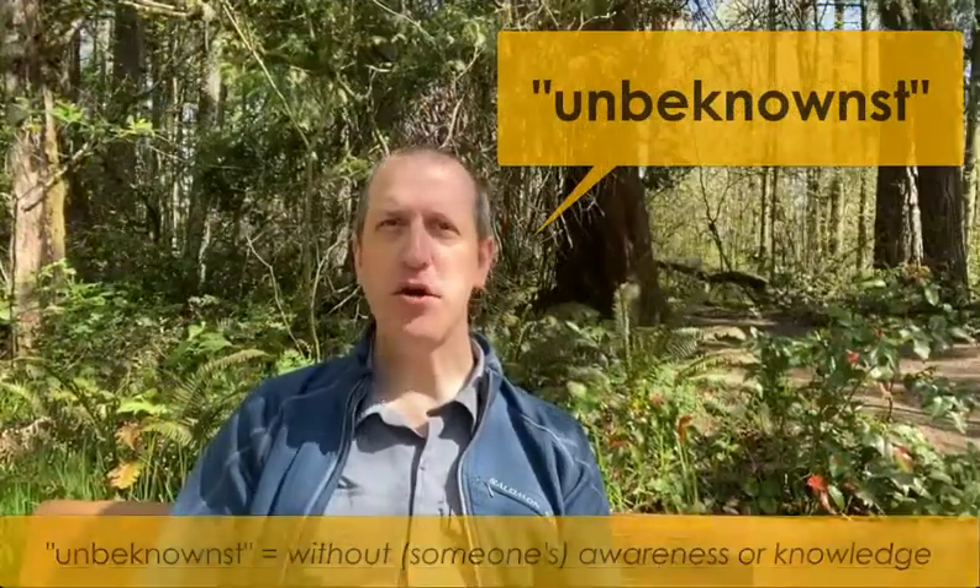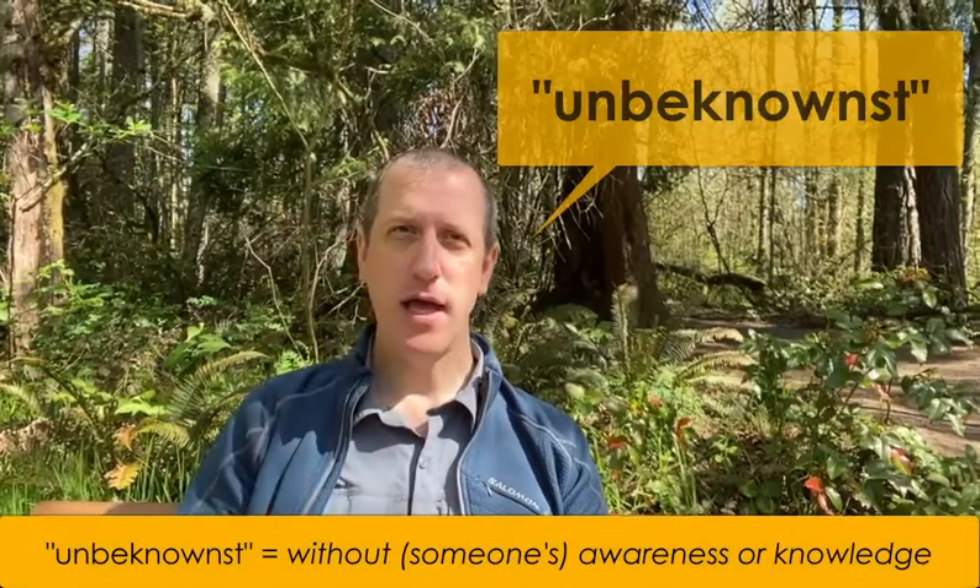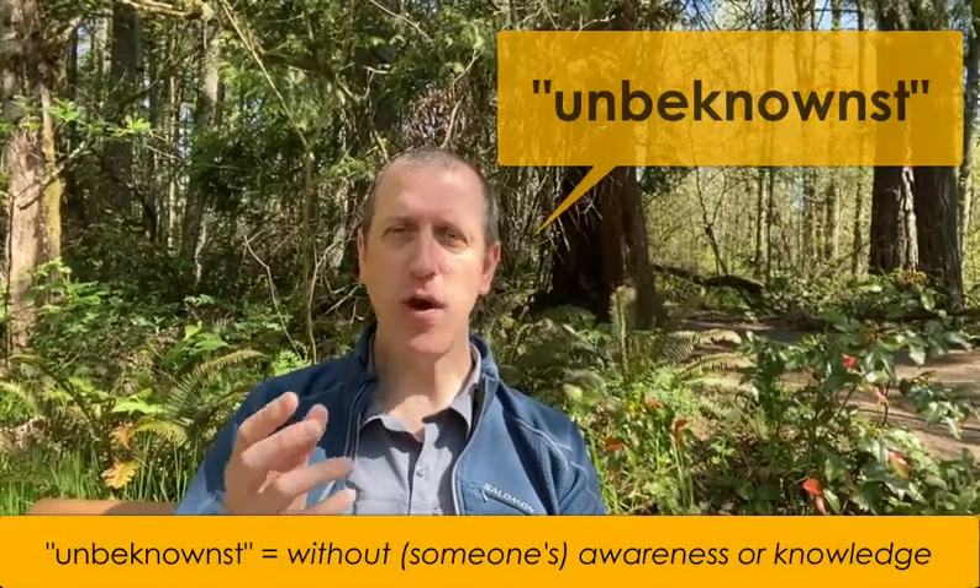We were reviewing vocabulary from a TED talk that I had assigned as homework, and they were asking the normal questions about phrasal verbs or about idioms or certain expressions that they didn't know. Then one student asked about this word, and it took me a moment to realize what that word was she was asking about — and it was the word 'unbeknownst.' So we started talking about this word, and I shared with them that this is one of those great words that you can use in an IELTS test or a TOEFL test to demonstrate to the examiner that you have a really high-level English ability.